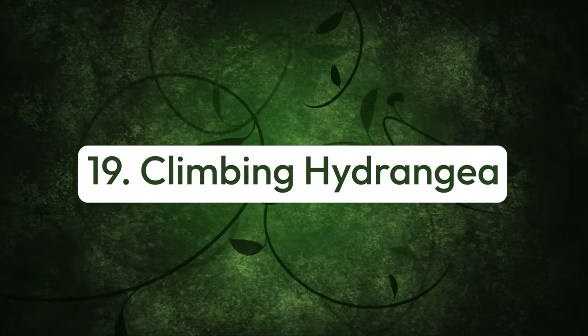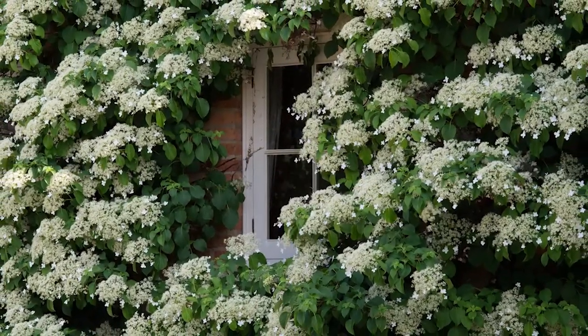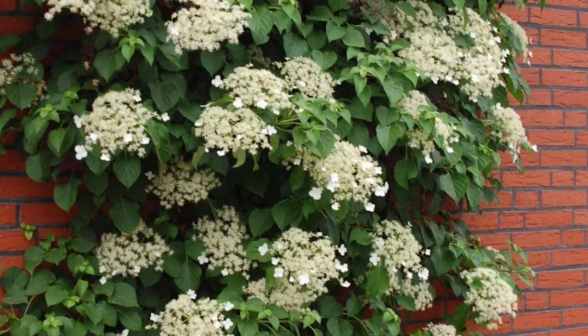Number nineteen: climbing hydrangea. Last on the list of fragrant climbers, this deciduous vine grows vigorously and produces white, perfumed blooms.